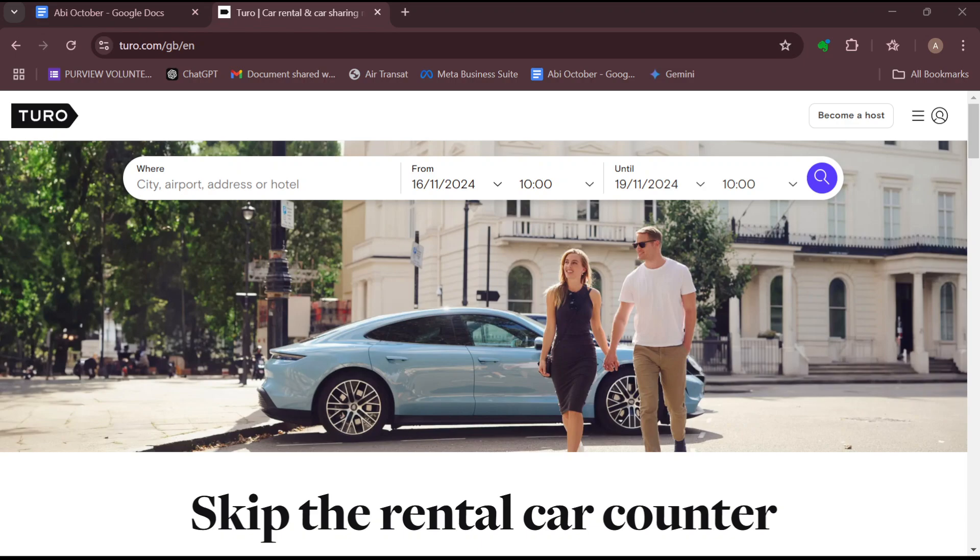How to become an all-star host on Turo. Hello everyone and welcome to another tutorial. In this tutorial I'll show you how you can become an all-star host on Turo. The first step is for you to log into your Turo account just like I've done here, and then once you're logged in, note that there are some tips and requirements that you must meet in order to become an all-star host on Turo.